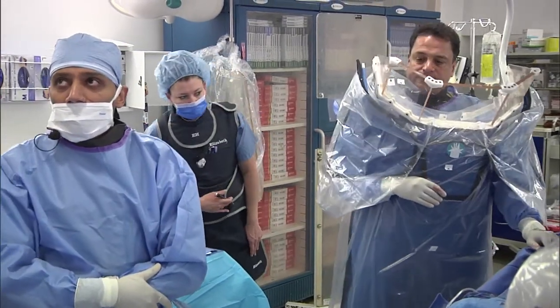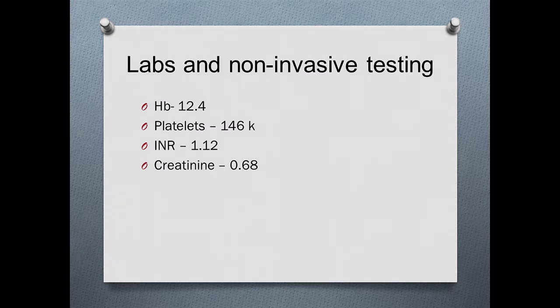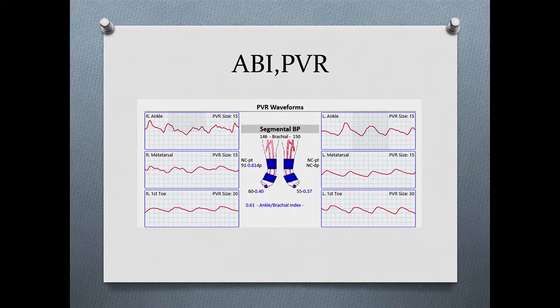We'll go over some of the nuances in this case. We have a 76-year-old man with a history of diabetes, hypertension, coronary artery disease, and status post-CABG. He presented with severe bilateral lower extremity claudication, Rutherford Category 3, left more than right. On exam he's hemodynamically stable. Pertinent labs: hemoglobin 12.4, platelets 146K, INR 1.12, creatinine 0.68. Non-invasive testing showed ABI of 0.40 on the right; vessels were non-compressible on the left with TBI of 0.37.